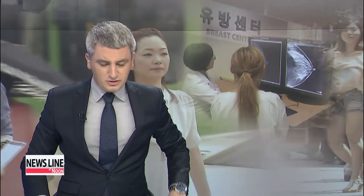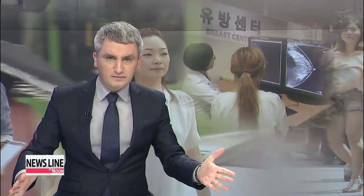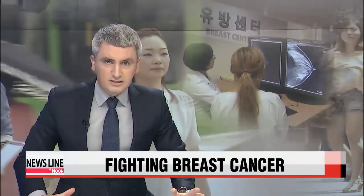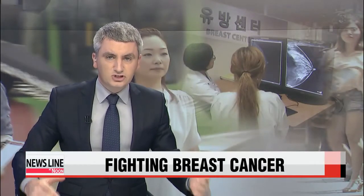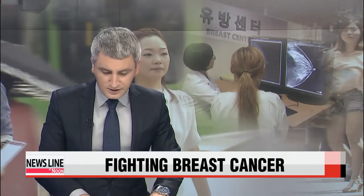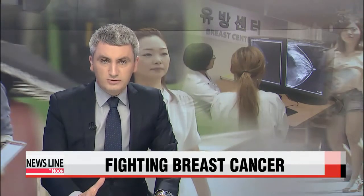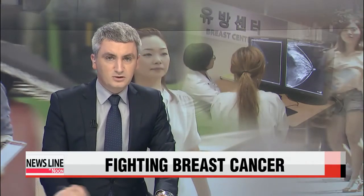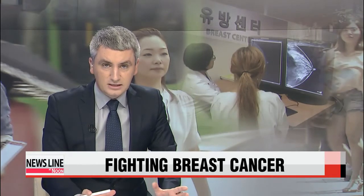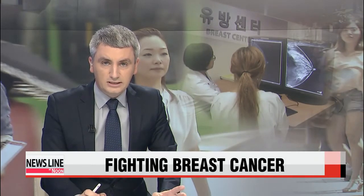Now to some more health news, but slightly more positive. Breast cancer doesn't normally cause symptoms at first, and because of its complex structural characteristics, it's usually quite difficult to detect in the very early stages. But local researchers say they have developed a new technology that can accurately detect abnormalities within the breast much more quickly. Our Connie Kim has more.